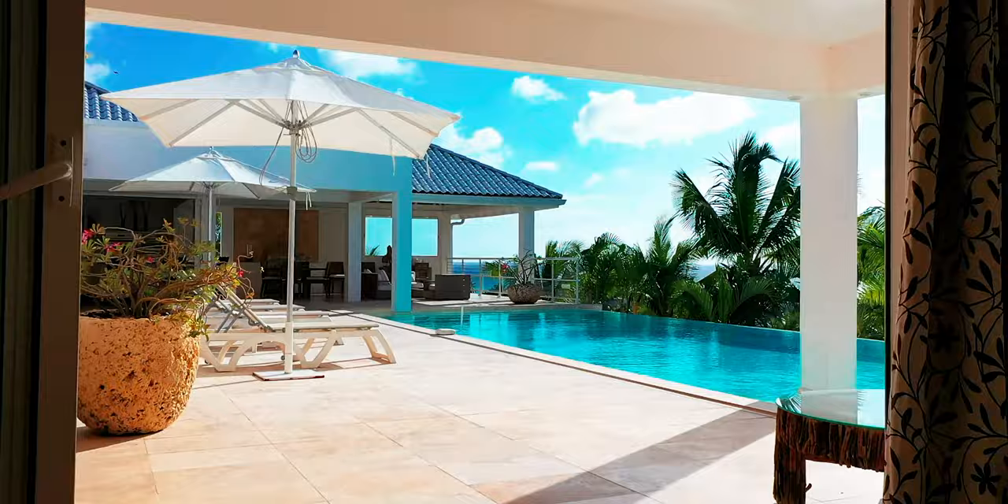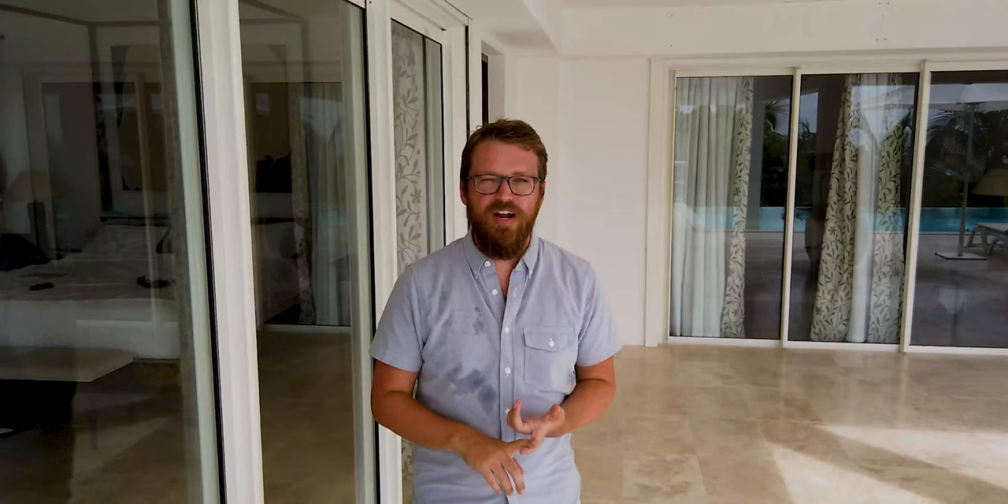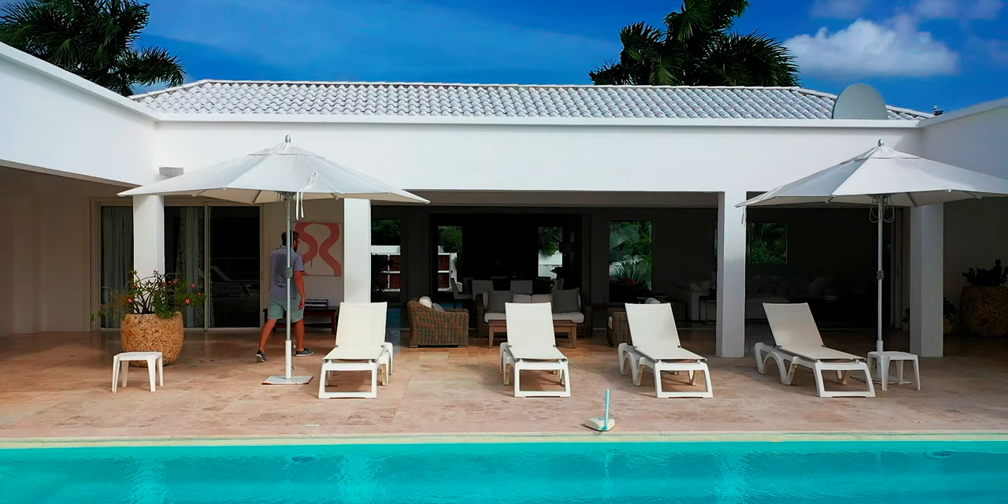Villa Bamboo is absolutely perfect for a couple who wants to travel by themselves and rent it as a one-bedroom, or for couples traveling together who want an experience where everyone gets equal comfort. Thank you for coming on this tour of Villa Bamboo — we hope you'll come down to the island soon and experience the friendly island of St. Martin.